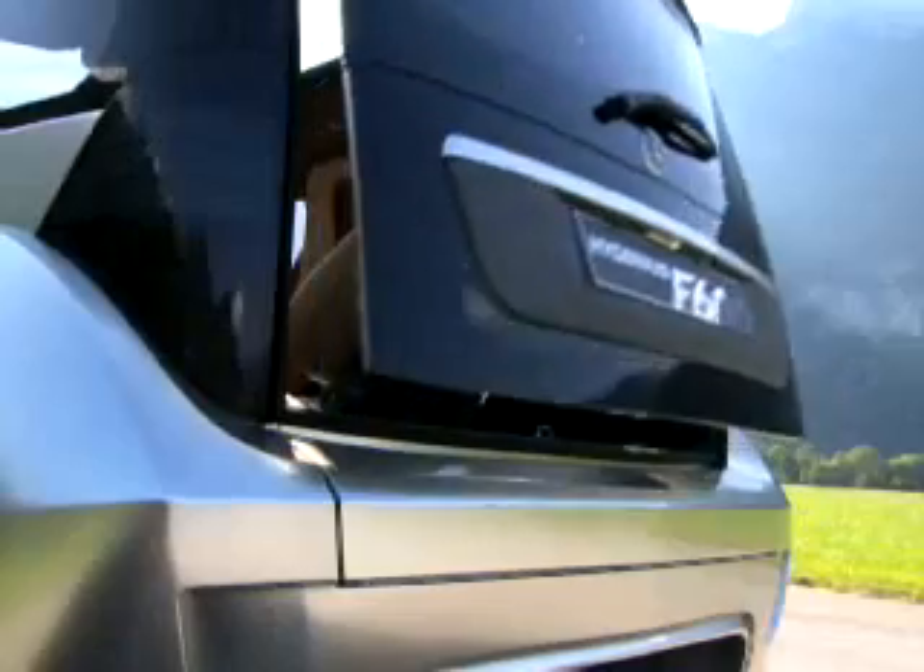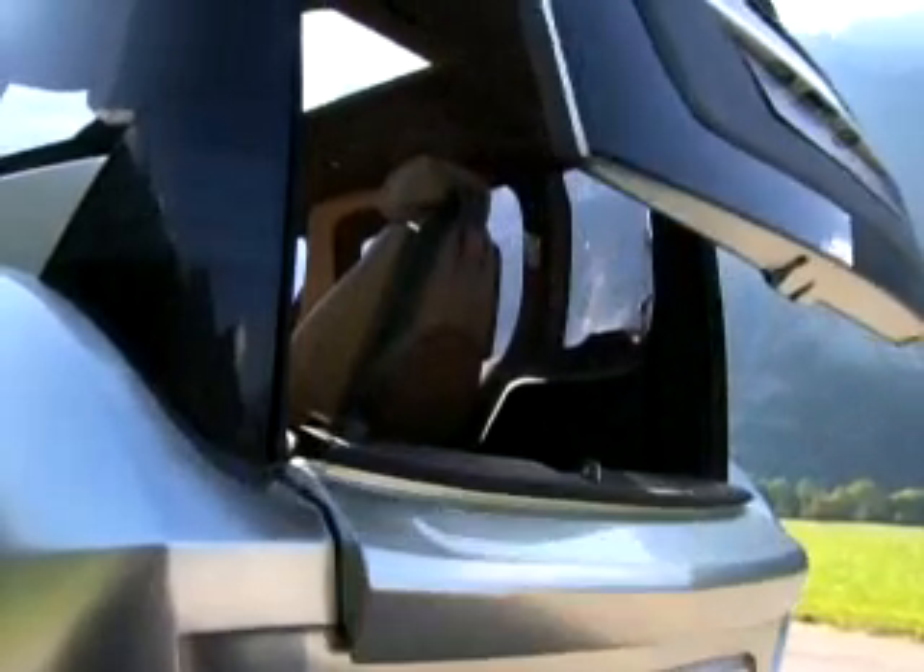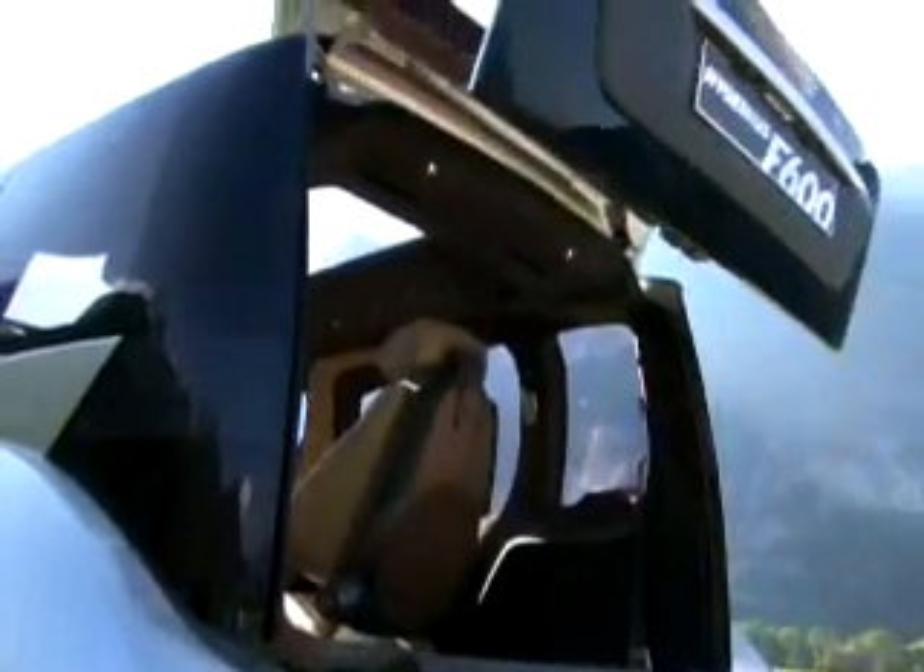The F600 Hygenius demonstrates a possibility for the future. The name Hygenius is a combination of hydrogen and genius — that is, intelligence in the widest possible sense. It is an intelligent vehicle for the future, powered by hydrogen as fuel and the fuel cell as the drive.